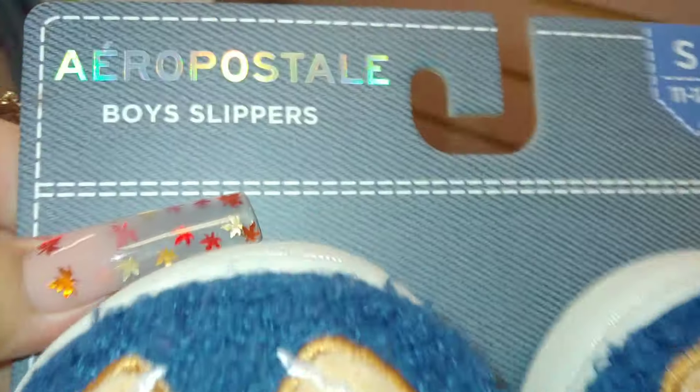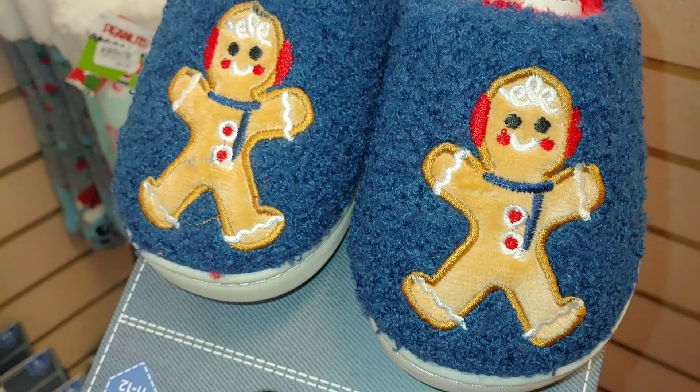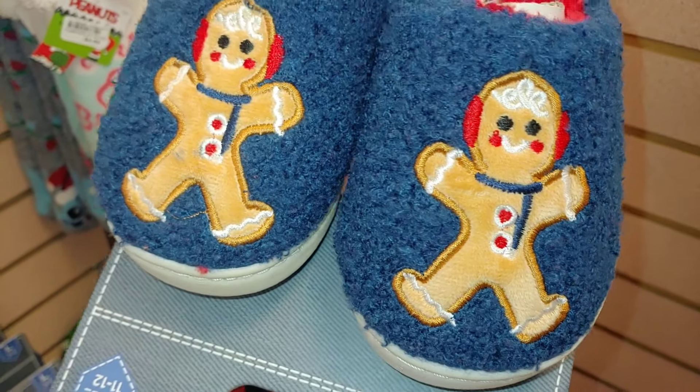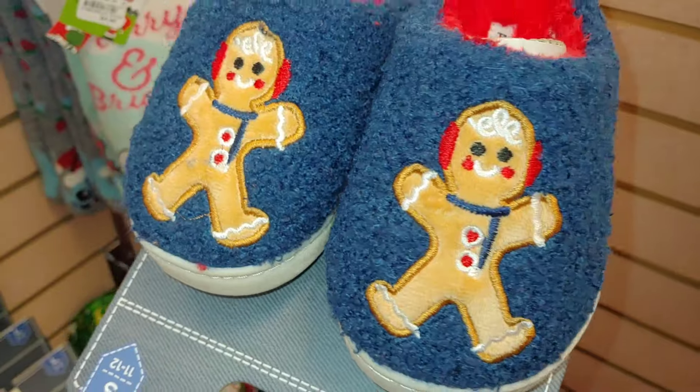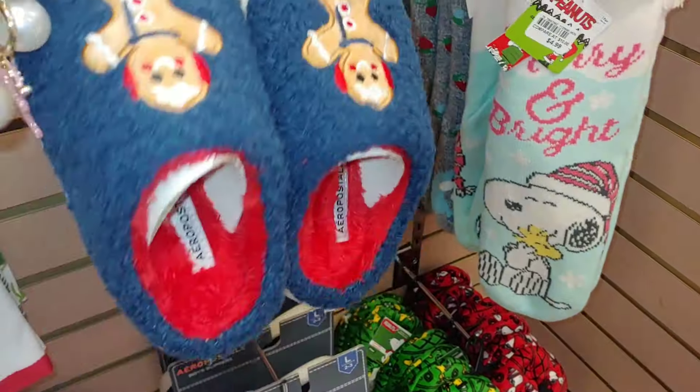They're boy slippers — Aeropostale brand, size 11/12. I don't know if they have more sizes so I'll have to take a peek back there. Look at the little sweet gingerbreads with the little earmuffs — so cute! I wanted to share that with you.